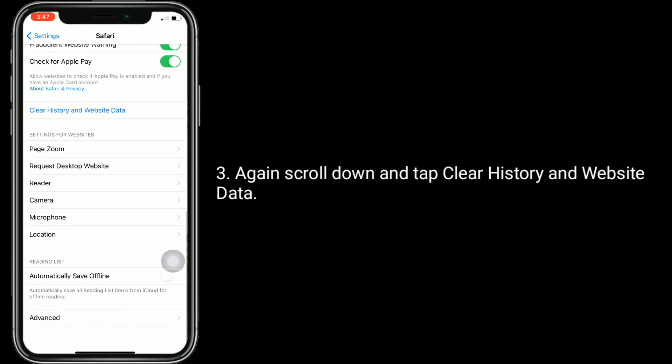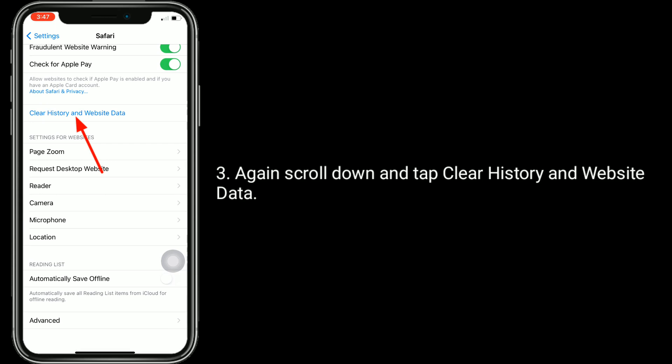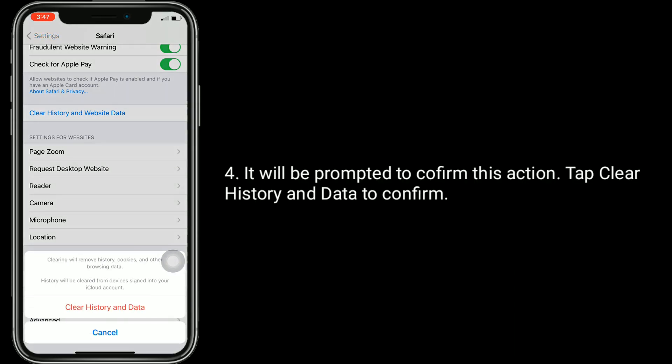Scroll down and tap 'Clear History and Website Data'. It will be prompted to confirm this action. Tap 'Clear History and Data' to confirm.